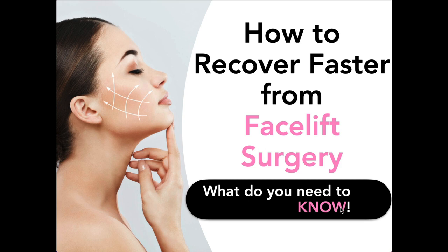Hello, welcome to my Frequently Asked Questions. Today I'm answering a commonly asked question: how to recover faster from facelift surgery? What do you absolutely need to know?